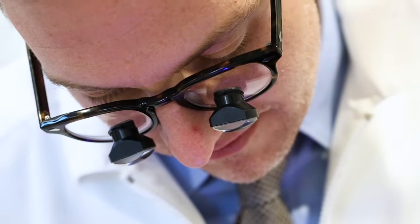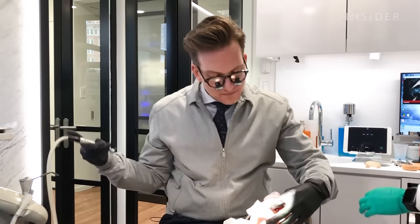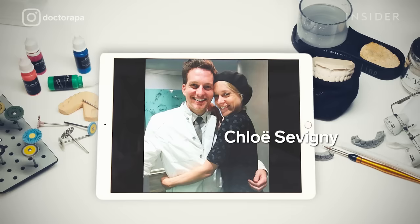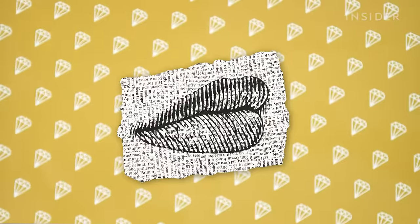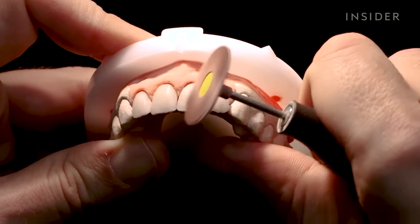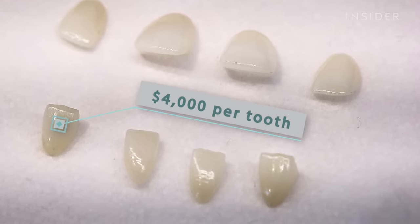This is Michael Appa. He spends most of his days flying between New York City and Dubai in the United Arab Emirates. He works on the smiles of Hollywood actors, reality TV stars, fashion models, and even royals. He's most sought after for his boutique porcelain veneers, which cost clients $4,000 a tooth and up to $80,000 for a full smile reconstruction.